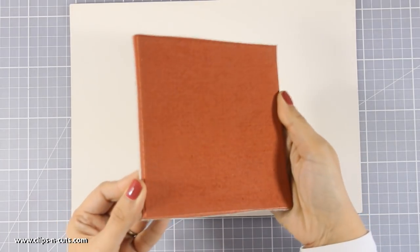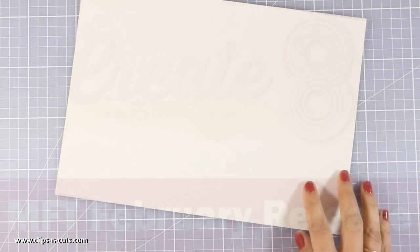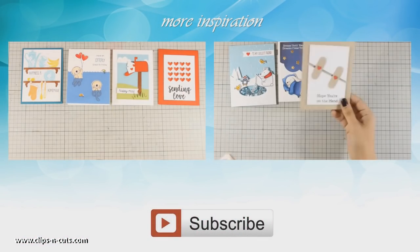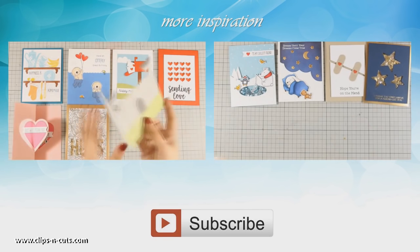So these were all the stamps and dies released by My Favorite Things for the month of February. Meet me tomorrow for my second day of my Create 8 monthly event where I'm going to play with all these supplies and create 8 different cards. And if you need inspiration, here are two videos where I'm creating 8 cards using the December and the January release. Thank you all for watching.